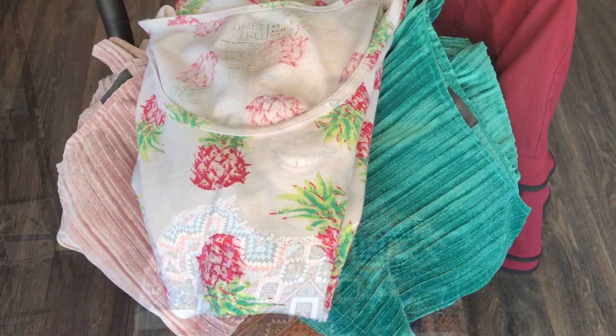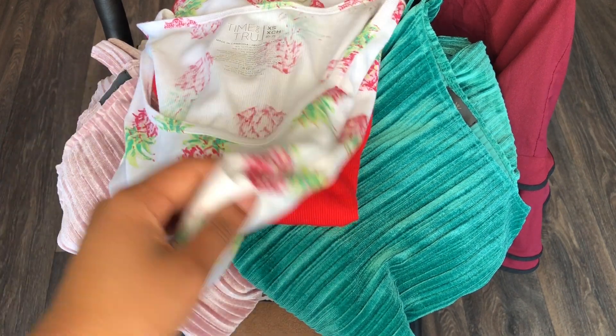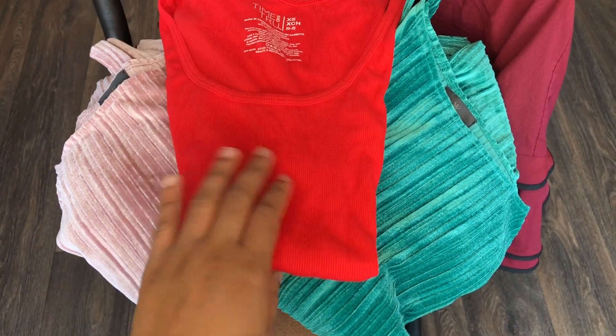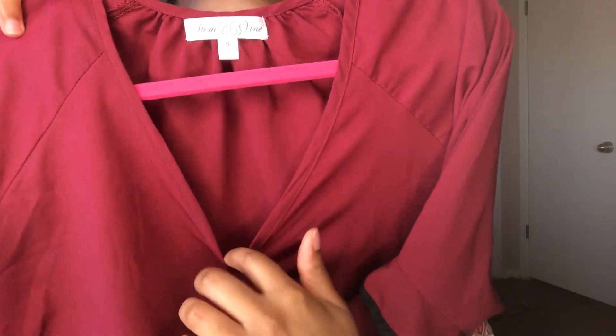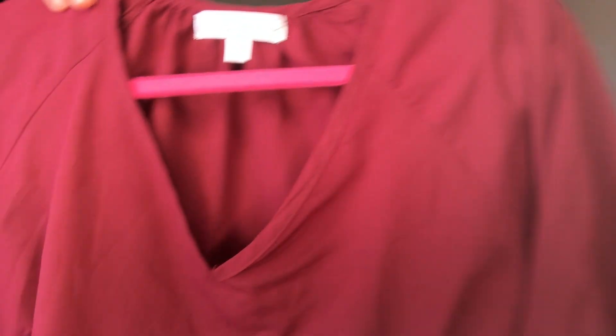Hello everyone, my name is Charity and welcome to my YouTube channel. Today I have a modesty video for you. How many times, ladies, have you gone to the store, found a really nice top or a dress, and then this happened? As you can see here, we have a very deep neckline — so what do we do about that?